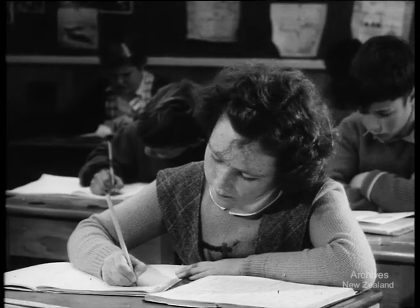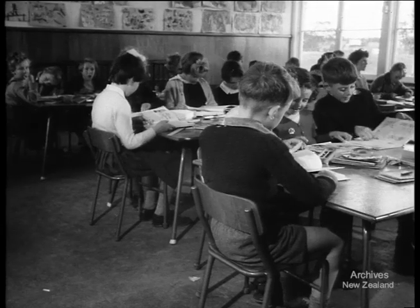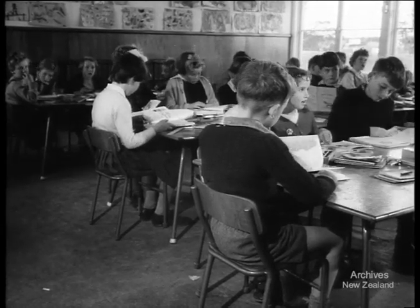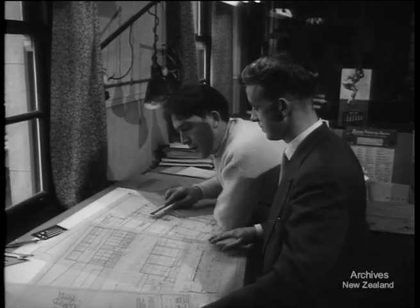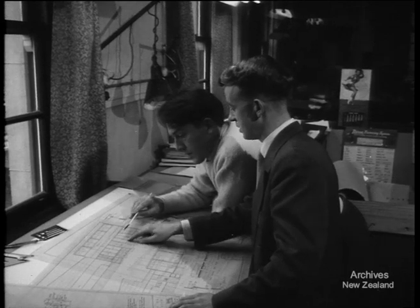Fibreglass roof lighting gives a better light to work by, and the new seats are designed both for comfort and to improve posture. Yet with all these improvements, the new types of school plan being used are actually reducing costs. It all boils down to good design.